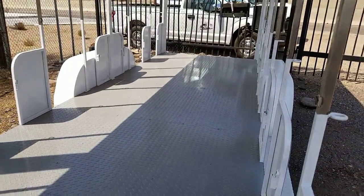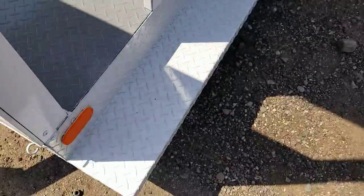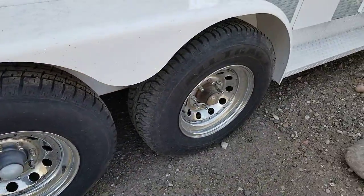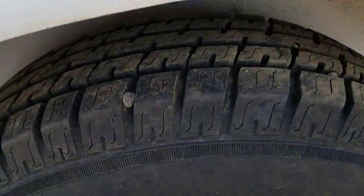The deck is in nice shape — the diamond steel. Tires are in good shape with aluminum wheels. You can see there's good tread.